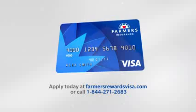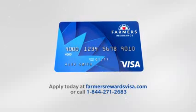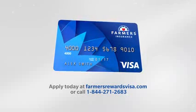So get the Farmers Rewards Visa Card and get a smarter rewards program that's centered around you. We are farmers, bum-ba-da-bum-bum-bum-bum-bum.